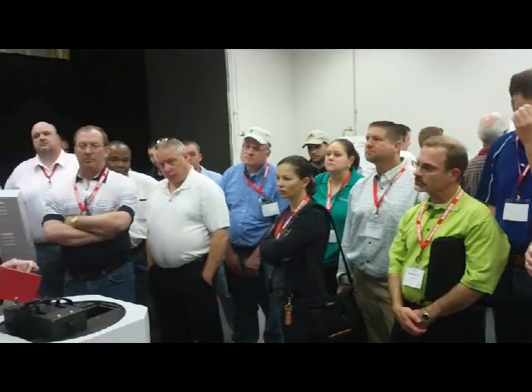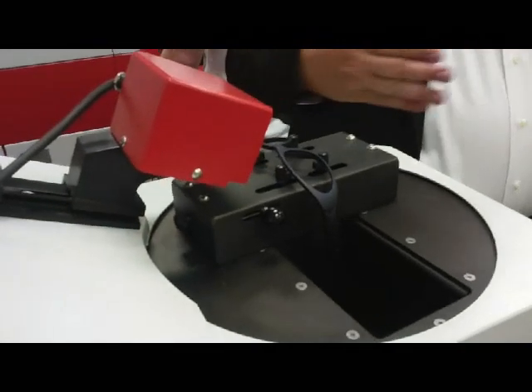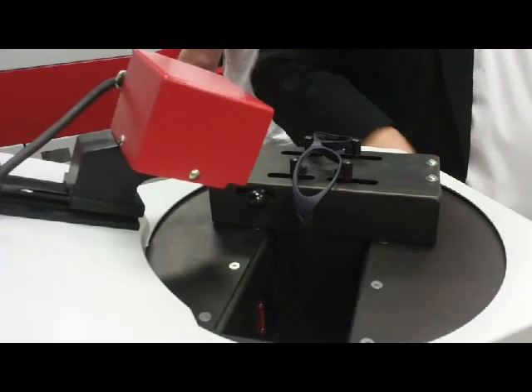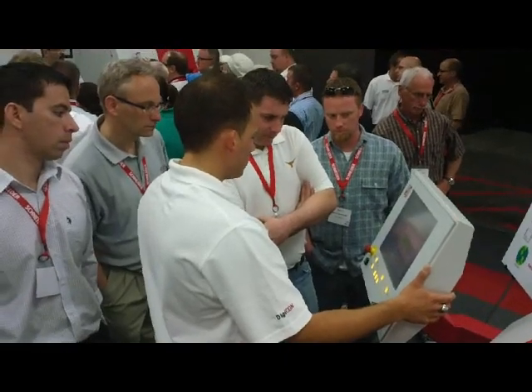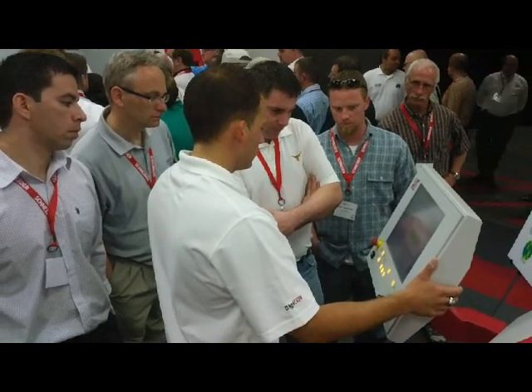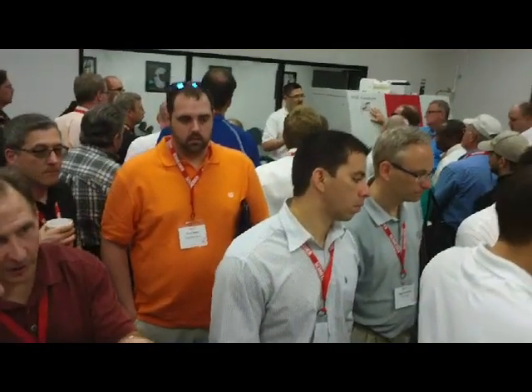Attendees were able to get up close and personal with several of the new products, including a new no-touch frame tracer, an alloy-free blocking system, a five-axis edger, and the new ProLab, a complete free-form digital surfacing system geared for small and mid-sized labs.